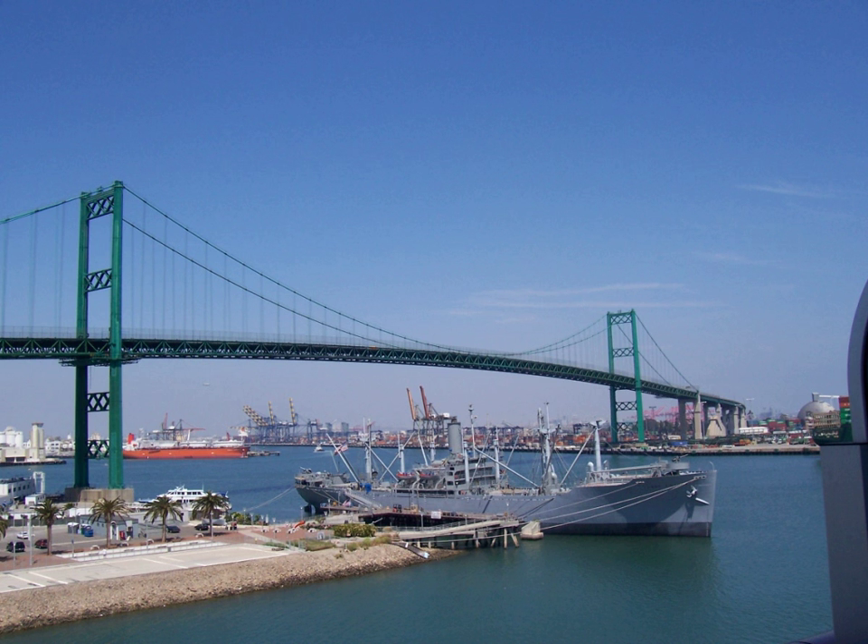Los Angeles is the location of 247 of these properties and districts, including 12 National Historic Landmarks; they are listed here. The properties and districts elsewhere in the county, including five National Historic Landmarks, are listed separately. A single district, the Arroyo Seco Parkway Historic District, is split between Los Angeles and other parts of the county.